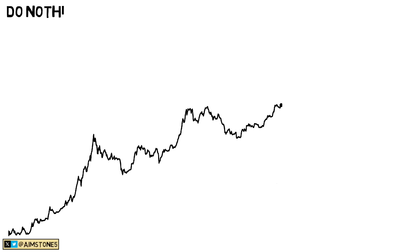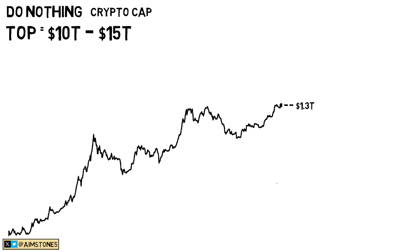As Raoul Pal indicated, the best strategy is to do nothing and hold. He believes the cycle top this time will be around $15–$20 trillion in total cryptocurrency market cap. Right now the Bitcoin market cap is around $1.3 trillion and the crypto market cap is about $2.6 trillion. That would mean a 4–6x increase overall, putting Bitcoin somewhere between $250,000 and $350,000 this cycle. That's a decent outlook either way. Let me know what you think in the comments — subscribe and like the video.